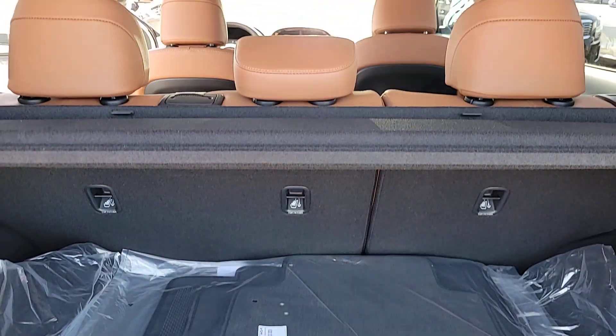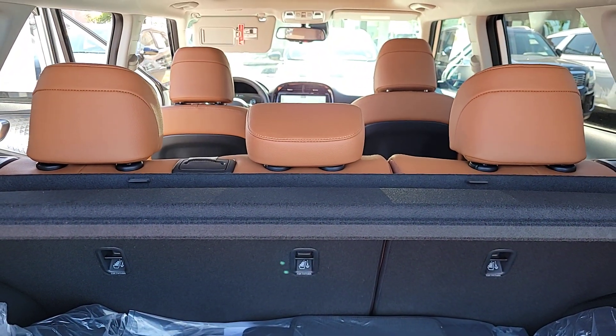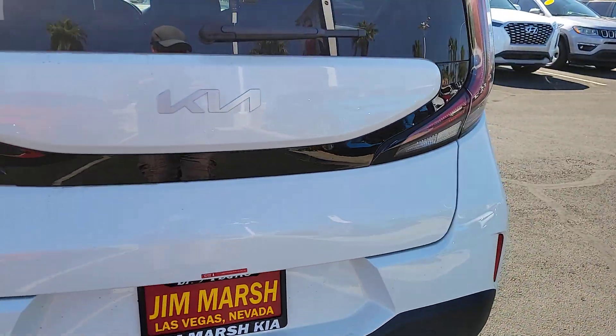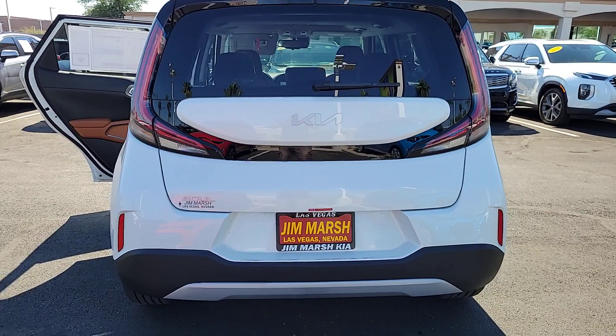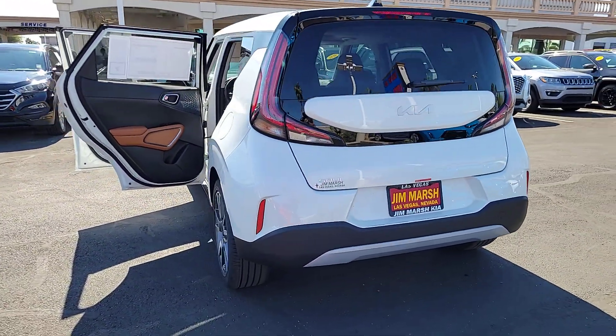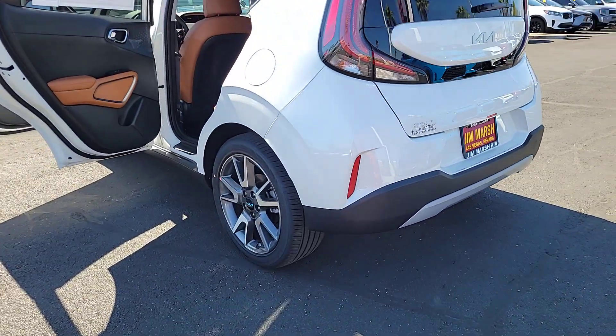The following are some of this vehicle's highlighted options: Apple CarPlay and/or Android Auto, heated driver's seat, keyless entry, moonroof, navigation system, backup camera, satellite radio, heated mirrors, dual zone AC, power driver's seat.